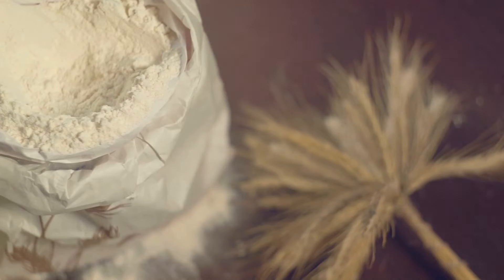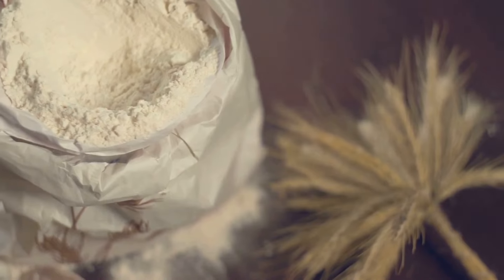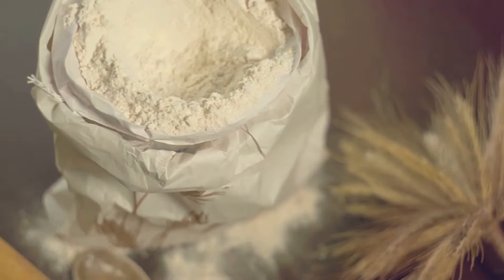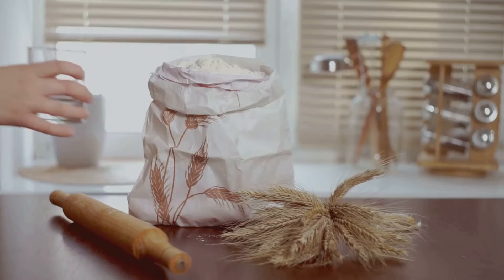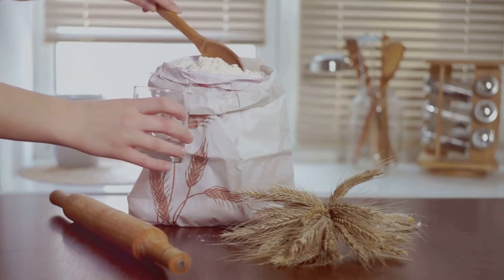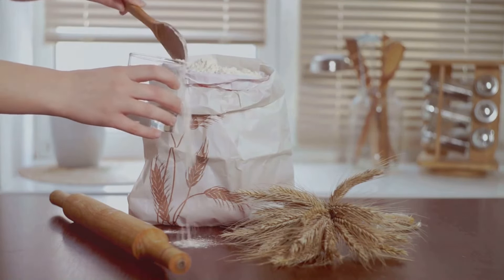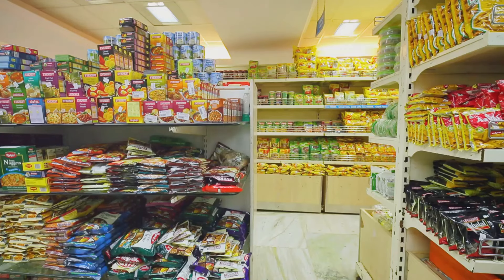On to specialty flours. These might be tempting for our baking enthusiasts out there — almond flour, coconut flour, chickpea flour — they all bring something unique to the table. But here's the catch: they can spoil faster than basic flours due to their higher fat content. So for your survival pantry, you'll want to stick with longer-lasting options like all-purpose flour, whole wheat flour, or cornmeal. They're tried and true, and they won't spoil on you when you're in a pinch.